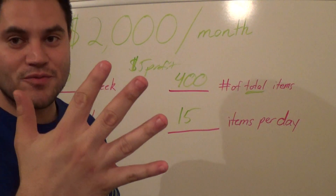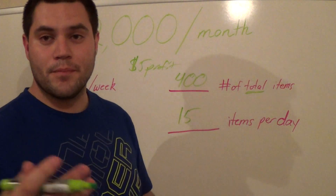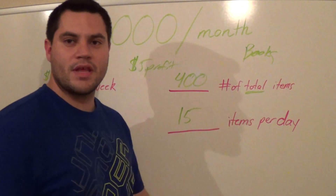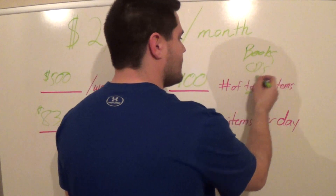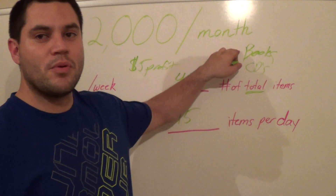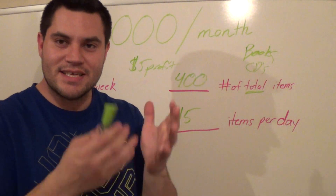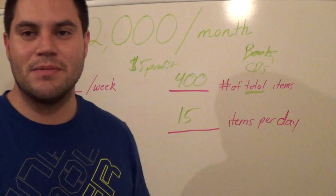We talk about things you can sell to make that $5 profit per item. If you're doing Amazon FBA, you can be selling books. Maybe you can't find books all the time — sell CDs. CDs are not obsolete; people still buy them, just like books. People don't always buy books online or use a Kindle — they like to have something in their hand. That's where you can benefit: buy books, buy CDs, send them to Amazon and sell them.